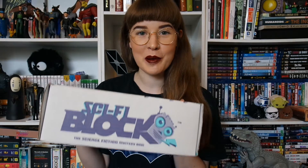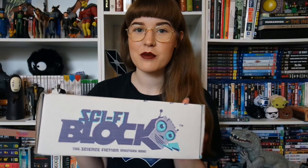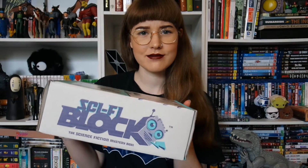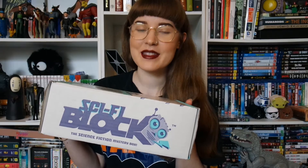Hi everyone, welcome back to my channel. Today I'm going to be unboxing the Nerd Block subscription box. I have got the Sci-Fi Block. This is a new subscription for me. If I like this month's box then I'm going to continue getting it. I have thought about swapping next month's to the Horror Block, but I should probably see how this one goes first. So if you want to see me unbox the Sci-Fi Block for September, then please keep watching.